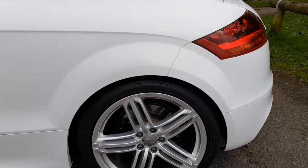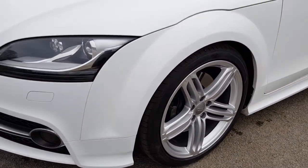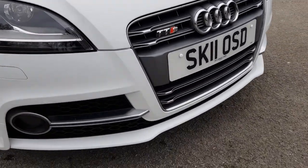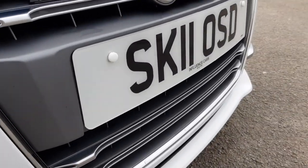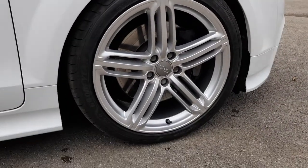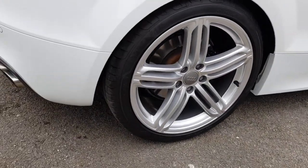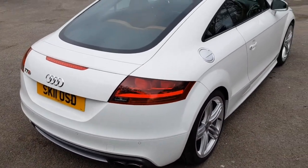All four alloy wheels have been recently refurbished and they also have absolutely brand new Eagle F1 tyres on there — all four. So again, all wheels completely unmarked. You can just see how beautiful this paintwork is, barely even a stone chip to mention. Driver's side wheel, absolutely perfect. All the sill lines, round to the back — absolutely perfect condition.